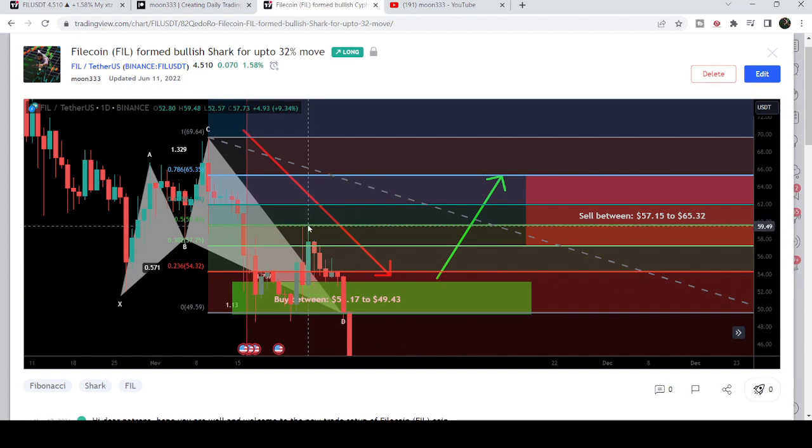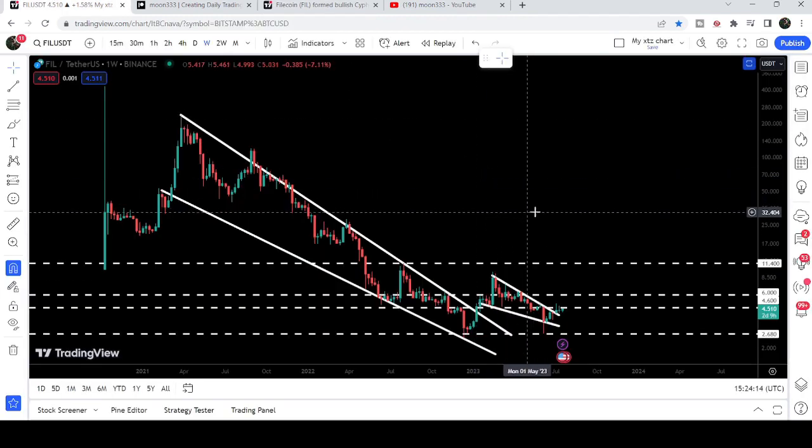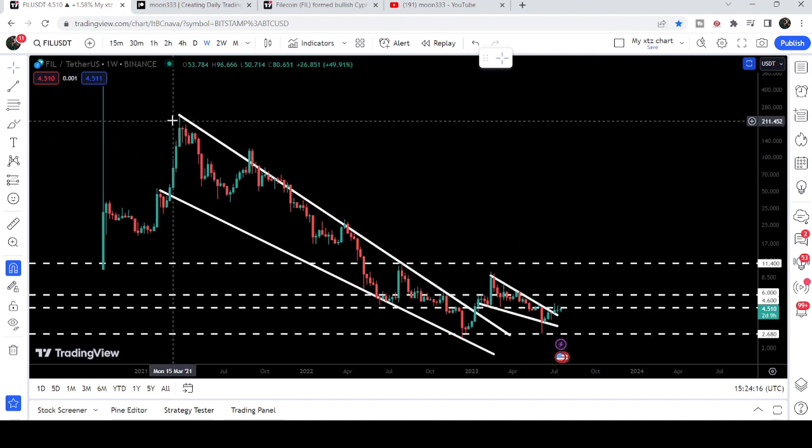You can see that after hitting the sell targets, the price again moved down. Now let me take you to the live chart of Filecoin.